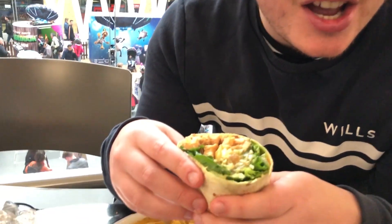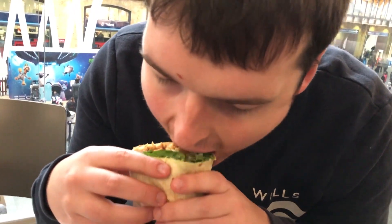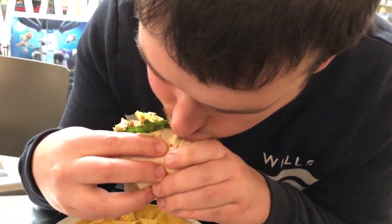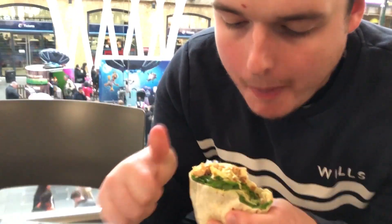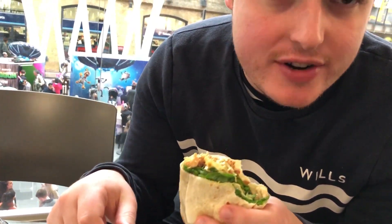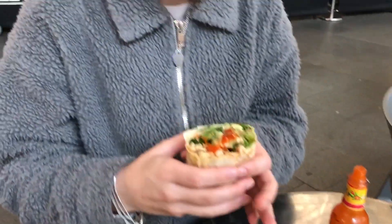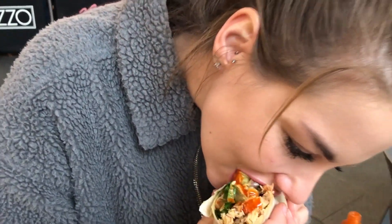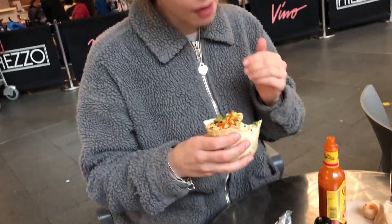Alright, so this is our final place — Benito's Hat. Looks really nice and quite good value, so let's see. It's good, it's really fresh, tastes really nice. Dig in. That's good.